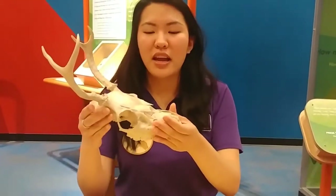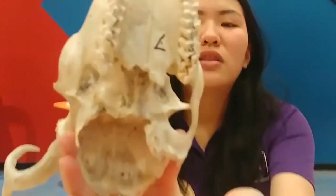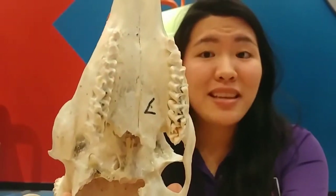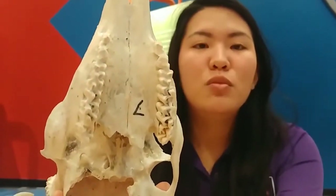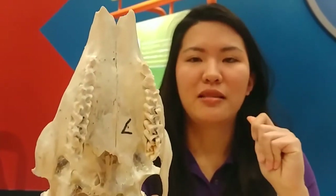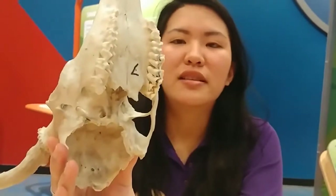Another way that you can tell what kind of animal it is, is by its teeth. So does it look like this deer has some really sharp meat-shredding teeth? Or does it have some smooth, kind of plant-grazing and shearing teeth? I think they look pretty flat in comparison to some other meat-shredding teeth.